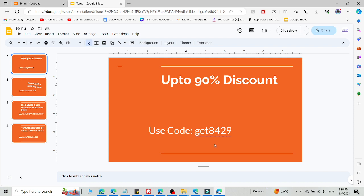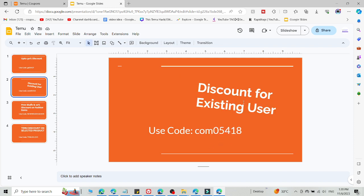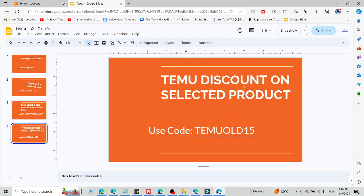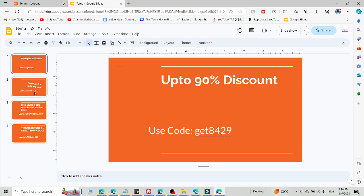This is the first code where you will get 90% off by using this code. This is the second where you will get a discount for existing users. This is the third where you will get a 10% discount on fashion items. And this is the last where you will get a discount on selected products.